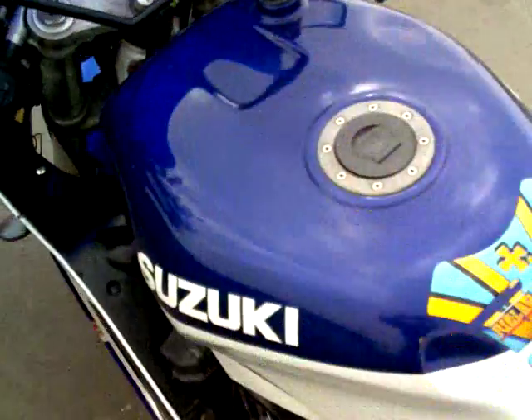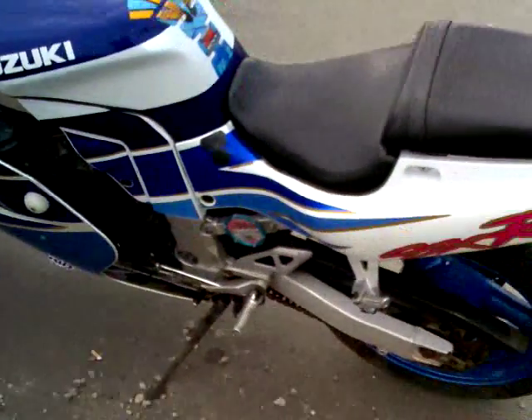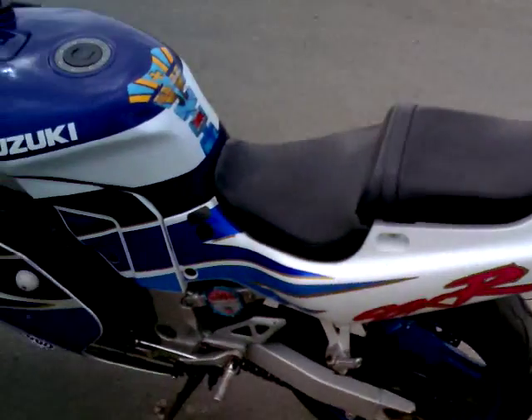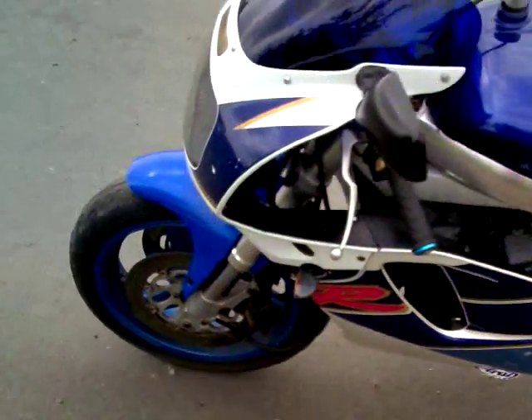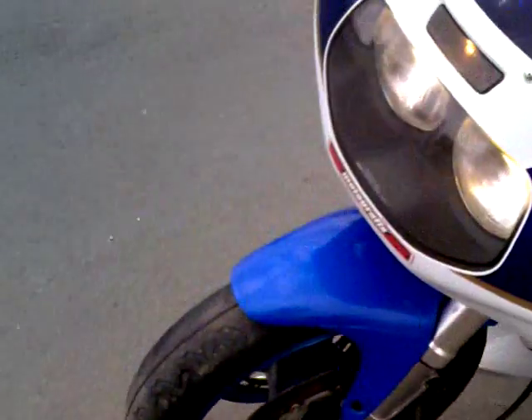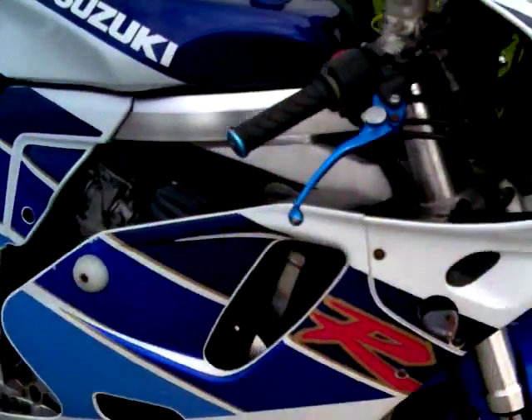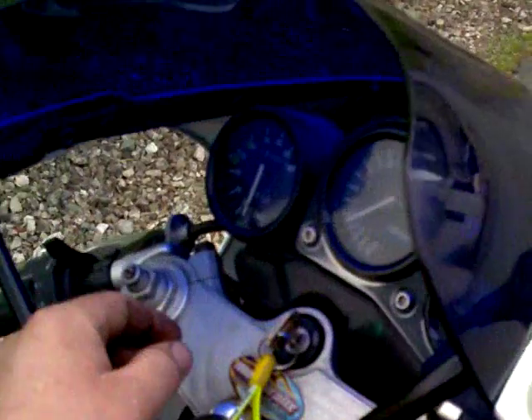The motor really is superb on this — damn near pulls your arms off. Brand new she had about 118 horsepower. She is what she is really — 750cc of fast bike. They're quite comfortable too.